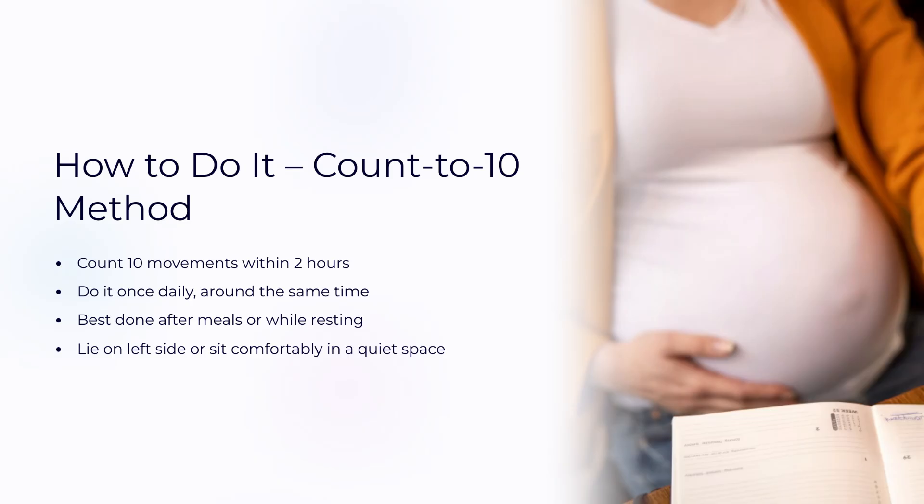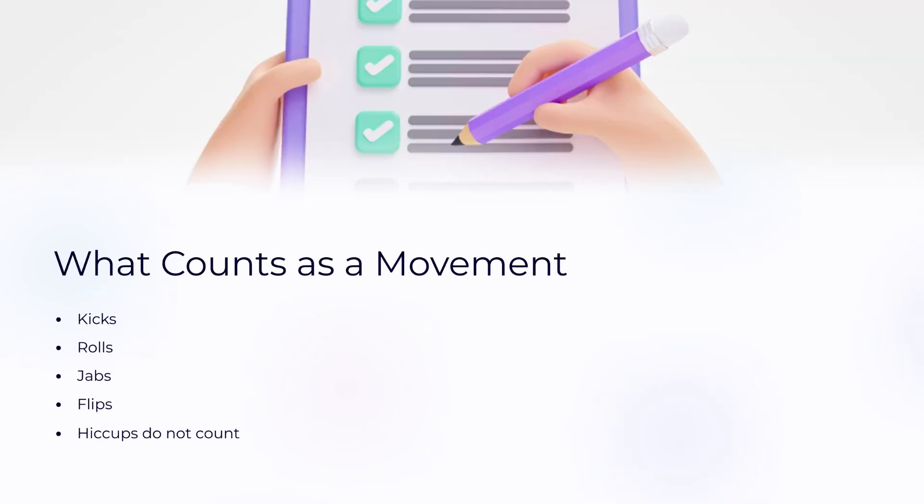The most common method is count to 10. Mom counts the baby's movements until she reaches 10, which usually takes less than 2 hours. Movements include kicks, rolls, jabs, or flips.